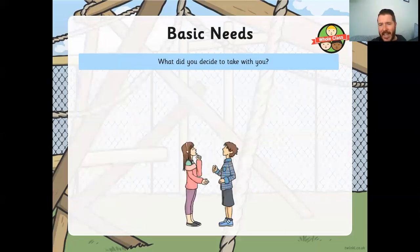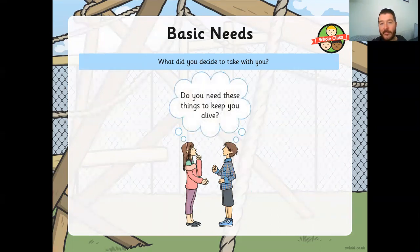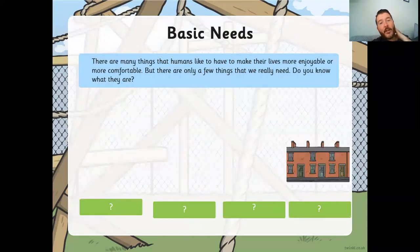So what did you decide to take with you? Can you tell someone? Tell the screen if you want to tell me. And those things you listed — do you need them to keep you alive? Like we said about the Nintendo Switch, do you need a football to keep you alive? Do you need clothes to keep you alive? There are many things that humans like to have to make their lives more enjoyable or more comfortable, but there are only a few things we really actually need.